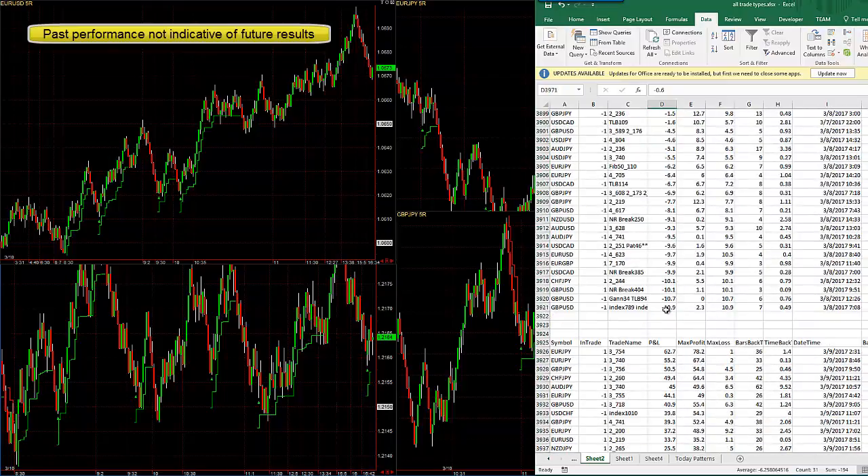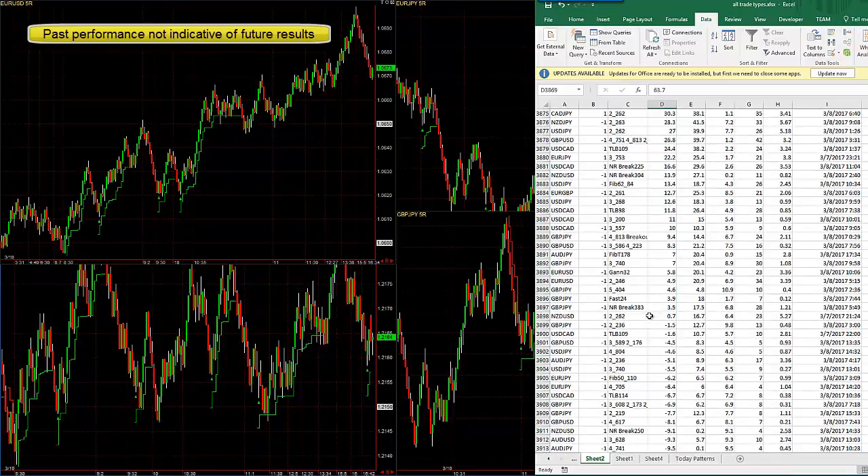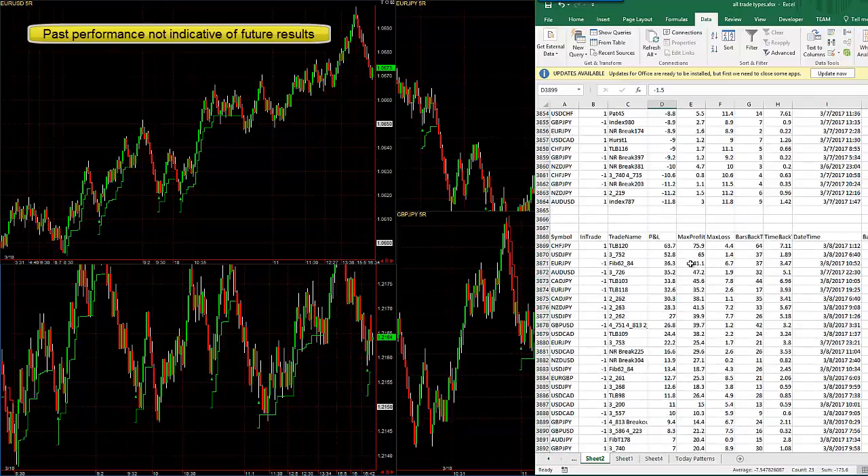Here's Wednesday, 396 pips. The wins are 19 pips, so a very big average win, and the losses are 7.5 — still about two and a half times bigger wins than losses.